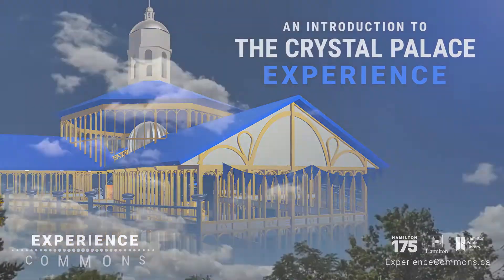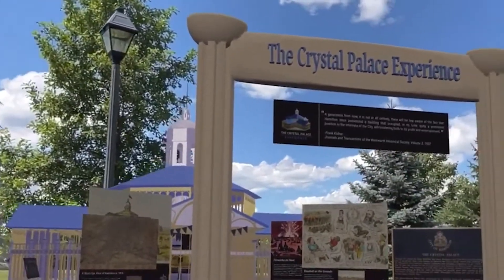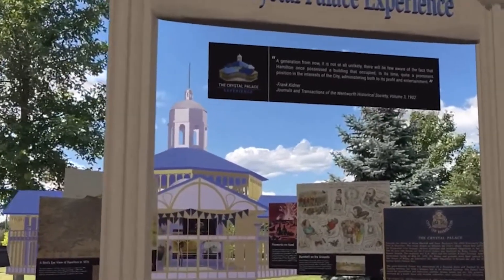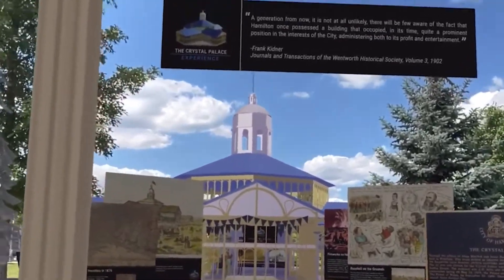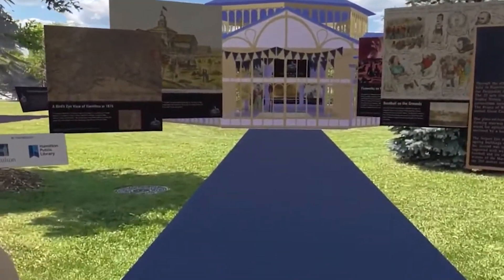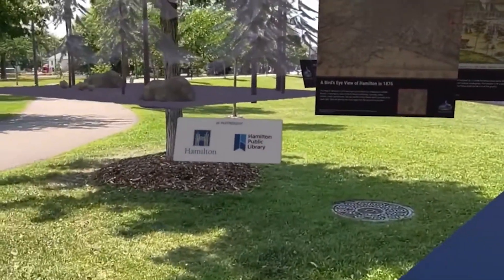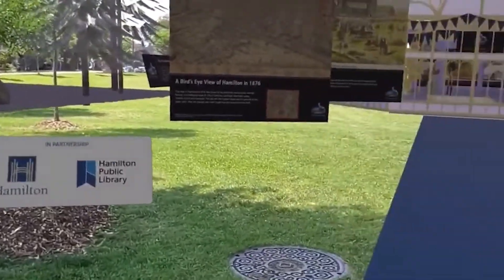Hello and welcome to a sunny day in Victoria Park and welcome to a tour of the Crystal Palace Experience. This is a digital augmented reality recreation of the Crystal Palace that used to be in Victoria Park here from about 1860 to 1891. We're just walking through the main gates here along the blue carpet and you'll notice on either side there are panels describing the Crystal Palace. This is a partnership of the city of Hamilton and the Hamilton Public Library.